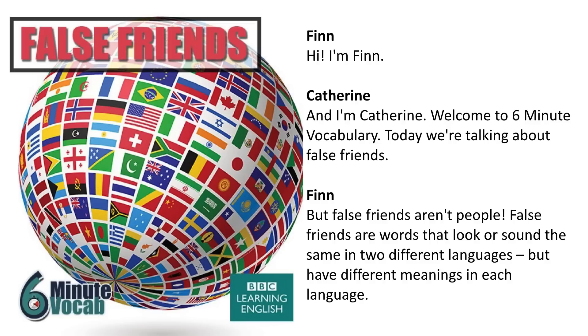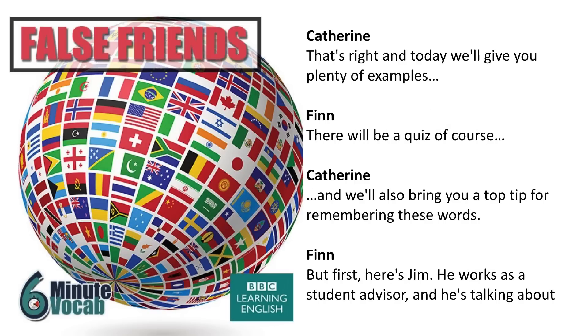False friends aren't people. False friends are words that look or sound the same in two different languages, but have different meanings in each language. That's right, and today we'll give you plenty of examples. There will be a quiz, of course, and we'll also bring you a top tip for remembering these words.